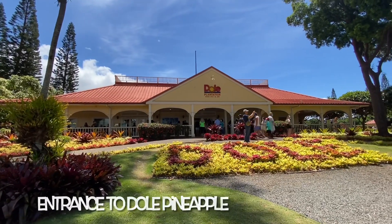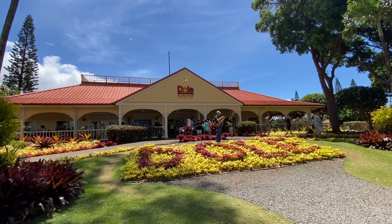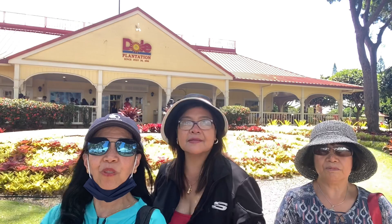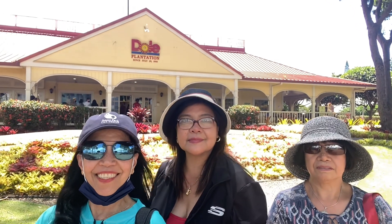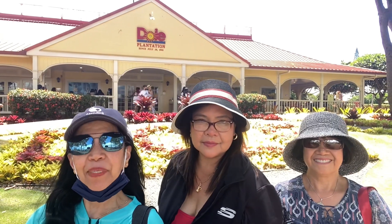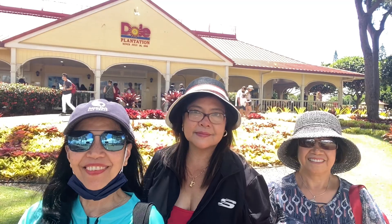Hello everyone! Welcome to my channel and welcome to my Hawaiian adventure blog with my travel buddies. Come and join us on our visit to Dole Pineapple Plantation, Tropical Macadamia Nut Farm, Kualoa Ranch, and the North Shore Coffee Farm.